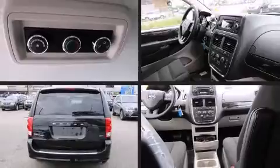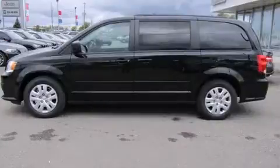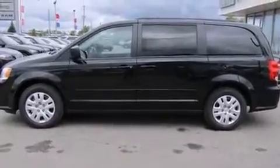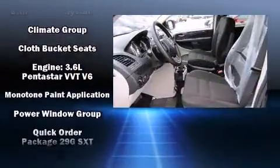Dodge ensures the safety and security of its passengers with equipment such as dual front impact airbags with occupant sensing airbag, front side impact airbags, traction control, brake assist, anti-whiplash front head restraint, ignition disabling, and four-wheel disc brakes with ABS.